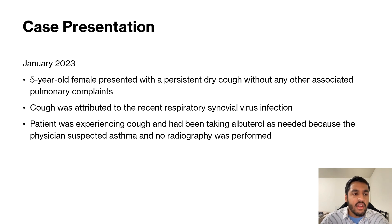The child had a recent RSV infection, so the cough was attributed to that. The patient also had a history of asthma, and so the cough was attributed to the recent RSV infection and the family history of asthma. Albuterol was prescribed and no radiography was performed.